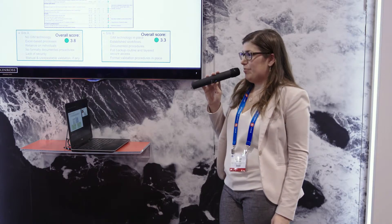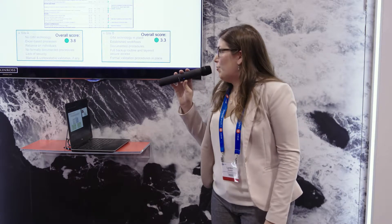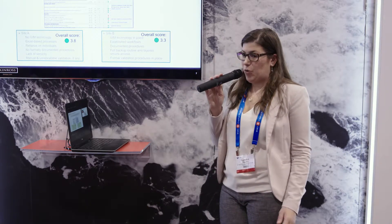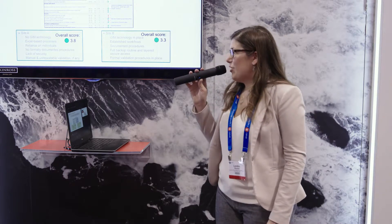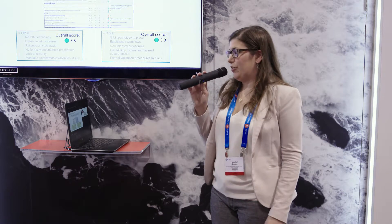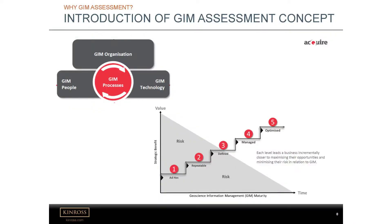So we started looking for a way to look at the data management processes across our mine sites — especially given that we use different systems. We use Acuire at some, Fusion at others, and formerly gBiz, now gBanks at others. We wanted a way to be able to look at this objectively and look for areas for improvement, or things that some sites were doing well that could be shared. The GIM assessment concept is to look at the foundations that Acquire believes in: people, process, technology, and also the GIM organization. The output is a level of maturity based on interviews with a number of different employees at the mines, ranging from ad hoc up to optimized.